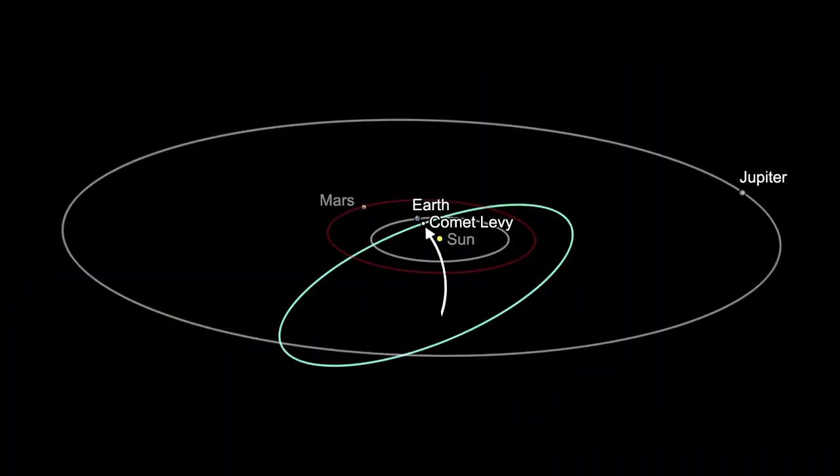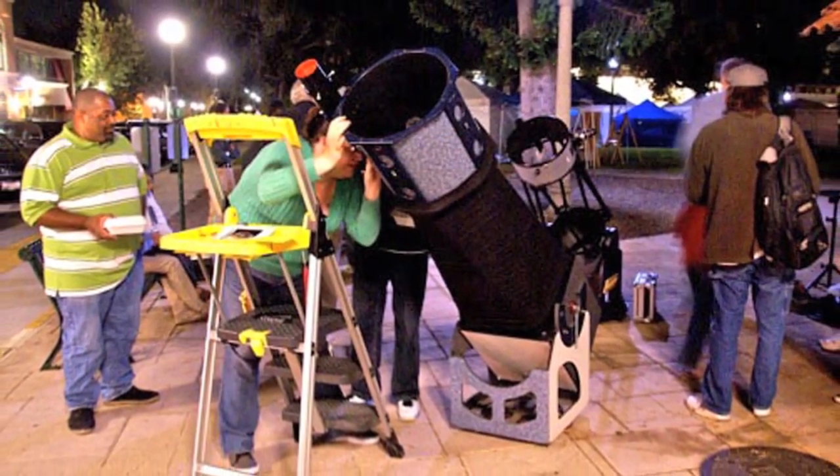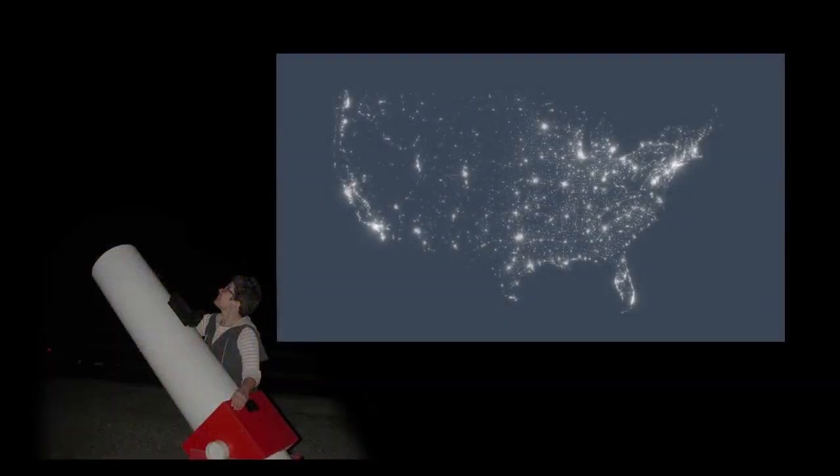Comet Levy returns to our skies in its five-year, four-month orbit between Earth and Jupiter. Look for this faint comet below the constellations Orion and Lepus. Towards the end of the month, it'll be near the tail of Canis Major, the great dog. You'll have a better chance of seeing it through a telescope away from the city. Try around mid-month to avoid both light pollution and moonlight.